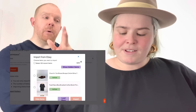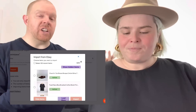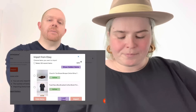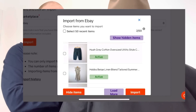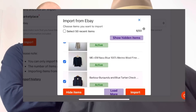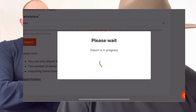I'm going to select my last listed items — the top seven or so — and click Import. This can take a little bit of time, so while they import, let's talk about the costs.